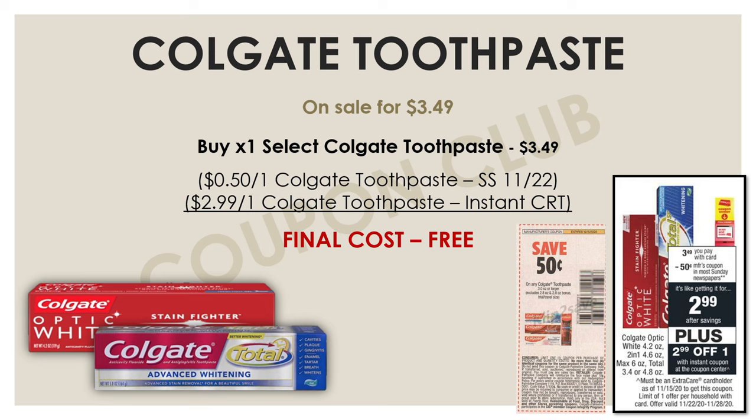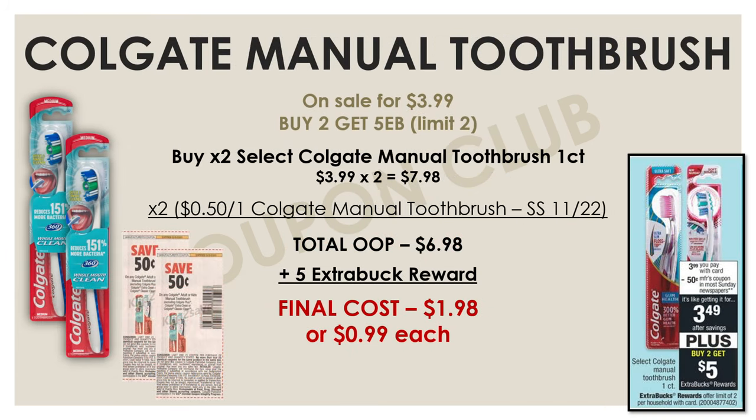We also have a really good deal this week on the Colgate manual toothbrushes. The one-count toothbrushes are on sale for $3.99, and they're on a promo for buy two and get five. Pick up two of those at $3.99 each — together $7.98 — then use two 50-cent-off Colgate toothbrush insert coupons from the November 22nd SmartSource, bringing your total to $6.98. You'll get a $5 extra buck back, making the final cost for both just $1.98 or $0.99 each.